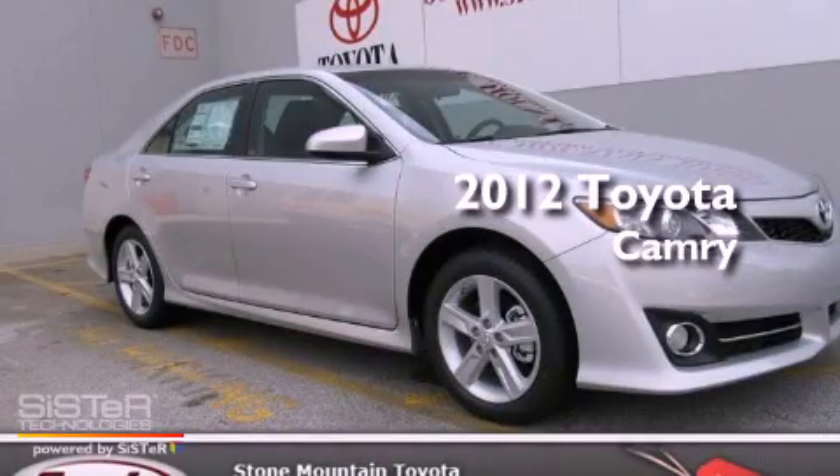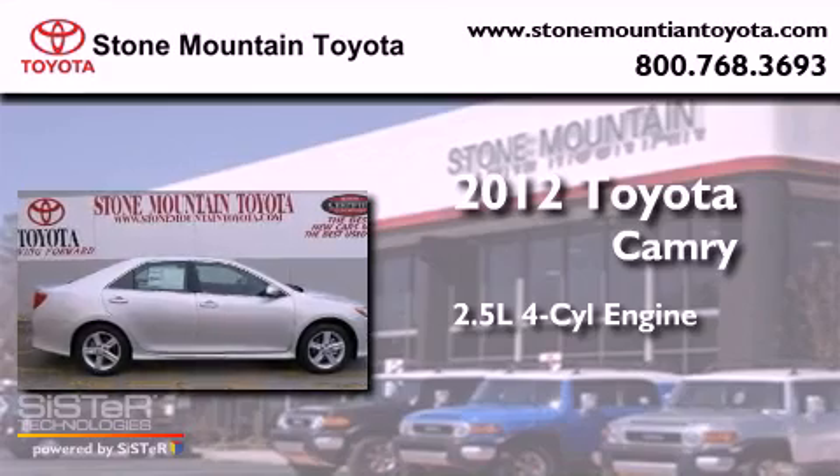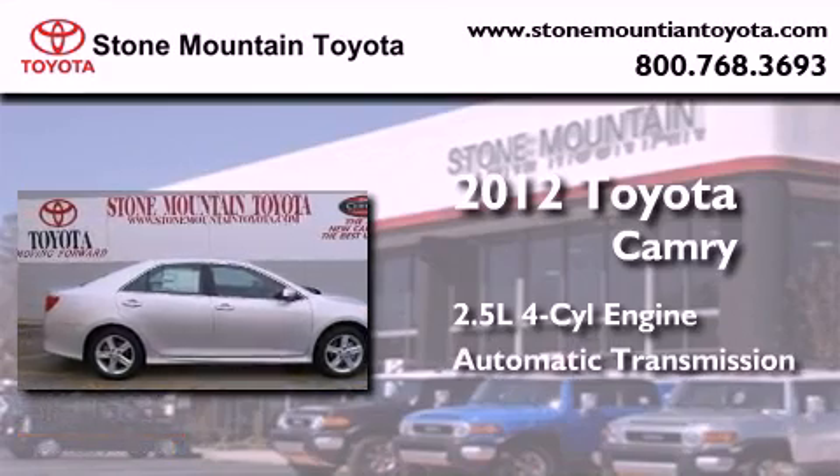This is a brand new 2012 Toyota Camry. It features a 2.5-liter 4-cylinder engine and an automatic transmission.